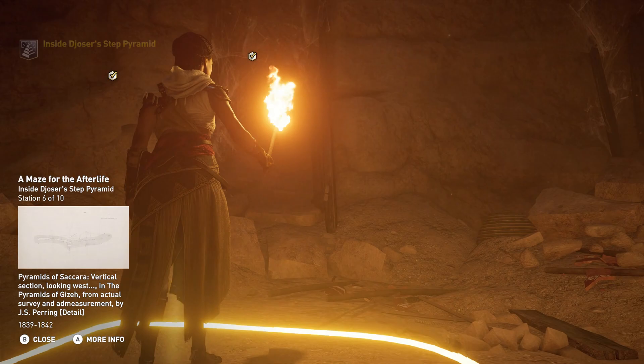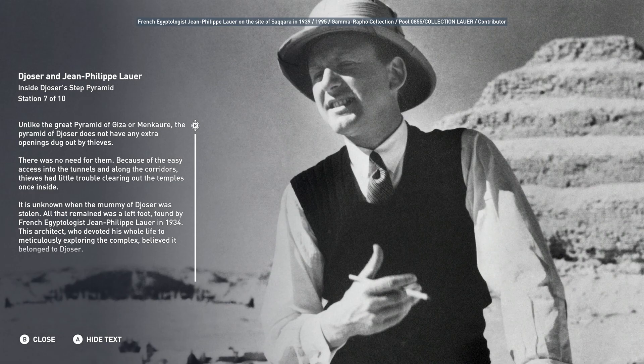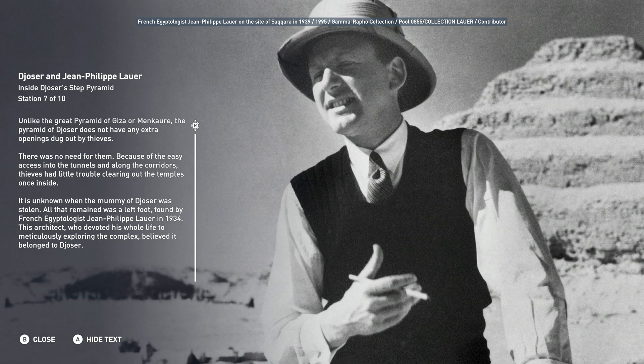Unlike the Great Pyramid of Giza or Menkaure, the Pyramid of Djoser does not have any extra openings dug out by thieves. There was no need for them. Because of the easy access into the tunnels and along the corridors, thieves had little trouble clearing out the temples once inside. It is unknown when the mummy of Djoser was stolen. All that remained was a left foot, found by French Egyptologist Jean-Philippe Lauer in 1934, who believed it belonged to Djoser.